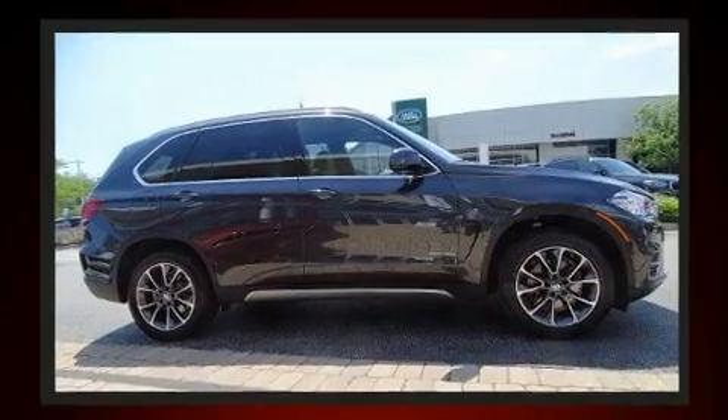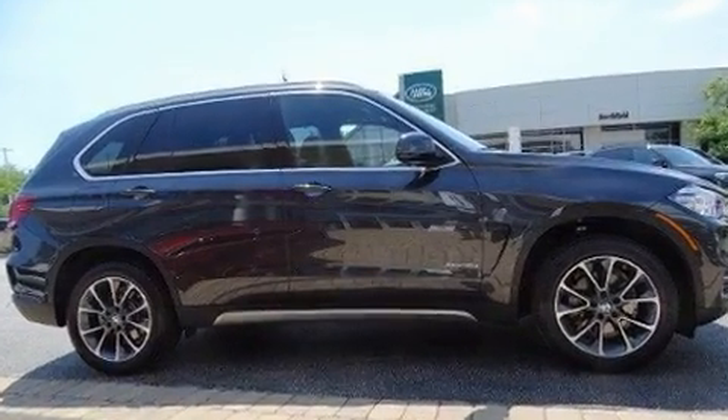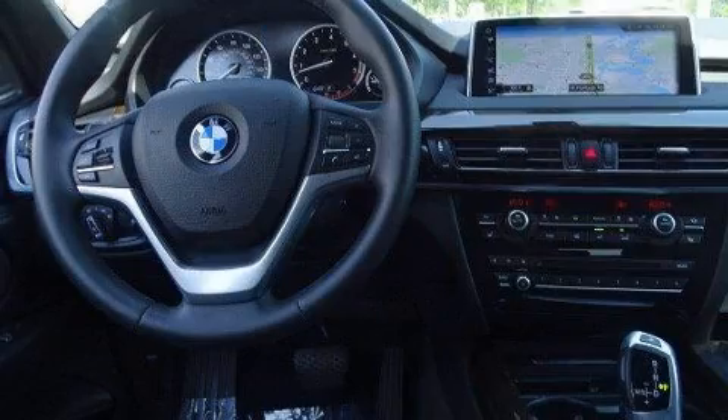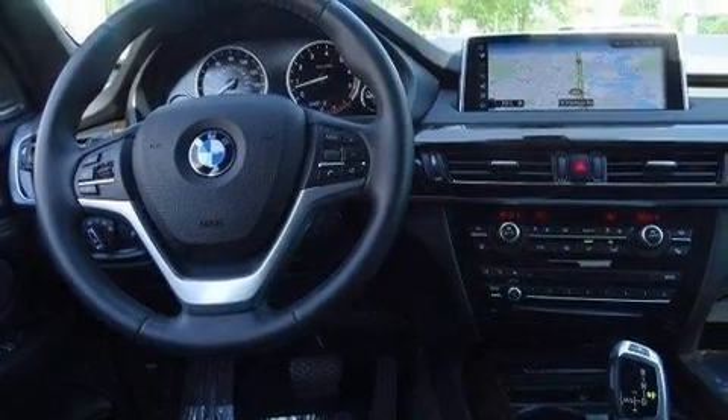Enjoy your favorite music via the stereo system, which includes a CD player with MP3 capability, a 20-gigabyte hard drive, and 16 speakers, yielding a symphony-like audio experience.